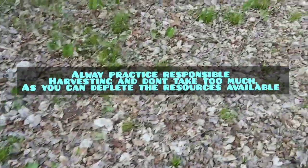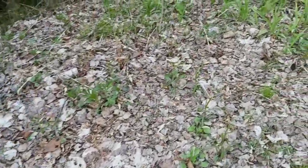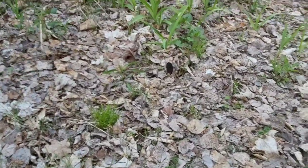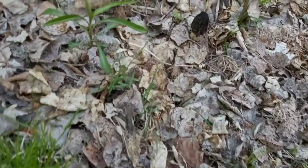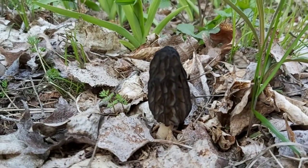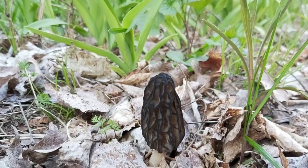There are a lot of good wild edibles on this side — just look for sunny areas, they love to grow there. Oh, do you guys see that? Another black morel! Look at that, they're coming up now. That's the third one we've found — a beautiful black morel.